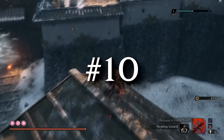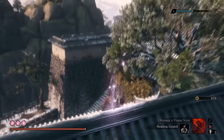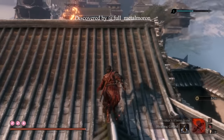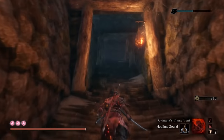Moving on to Sekiro — we've talked about the Gyobu skip before, and even the Blazing Bull skip after that, but what if you perform these glitches during the Gauntlets of Strength? One Twitter user did just that and shared it with me, revealing this world that renders in in a strange way.